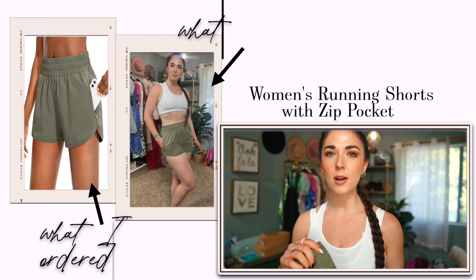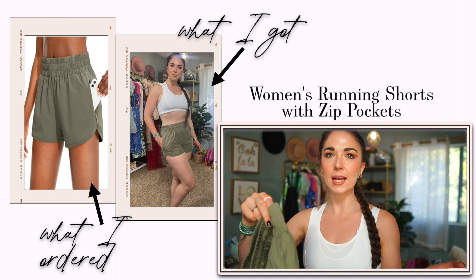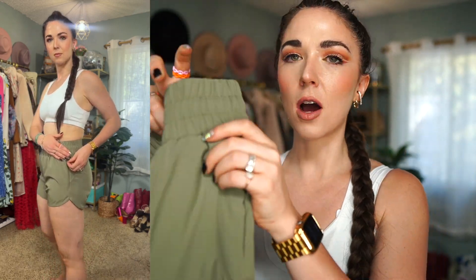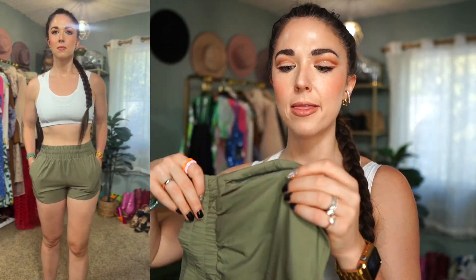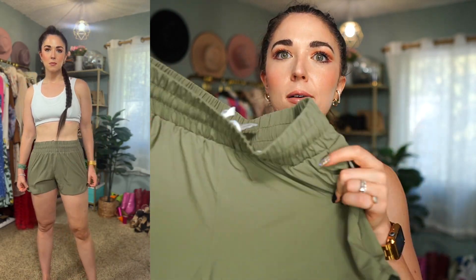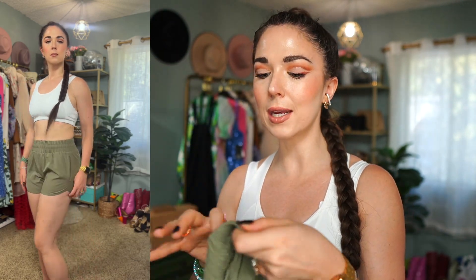Onto a pair of running shorts — I don't have a whole lot of these but I figured they'd be great for hiking or just running errands. I love the light sagey color. They've got great zip pockets on either side so you can store your keys, phone, or card and keep everything secure — so nothing will accidentally fall out while you're jogging or hiking. They're in a moisture-wicking material: 95% polyester and 5% spandex.